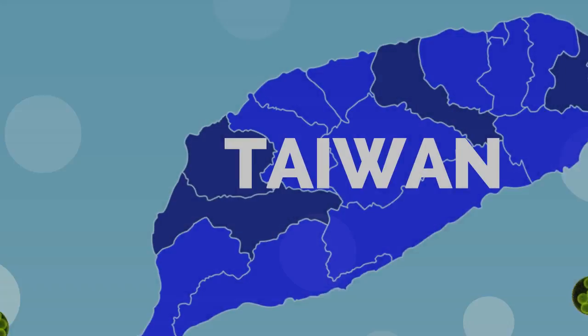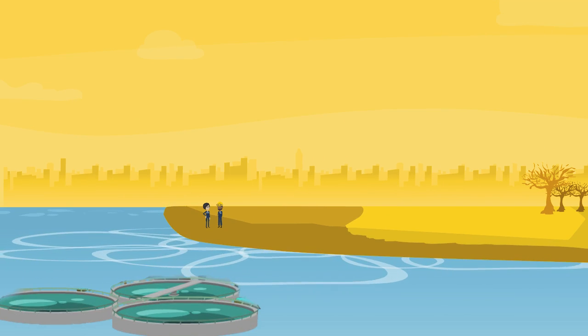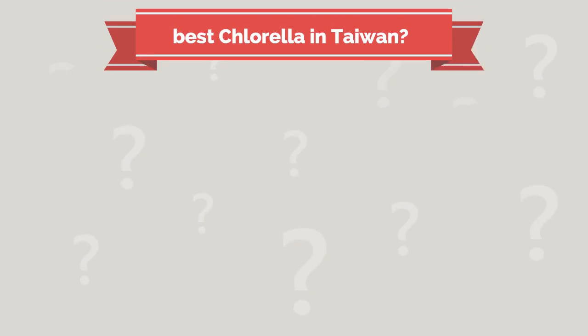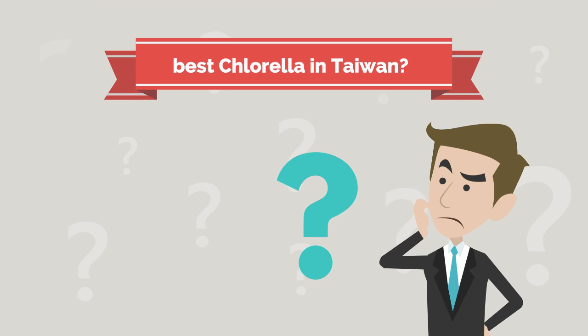Chlorella grown in Taiwan was found to be the cleanest and purest. However, not all chlorella cultivated in Taiwan is grown in the same way. What questions can you ask to find the best chlorella in Taiwan?